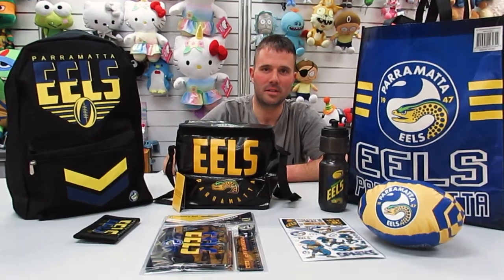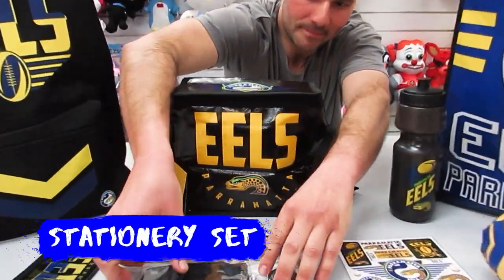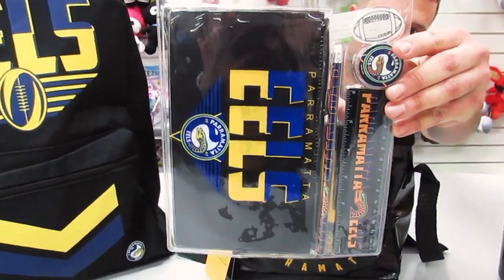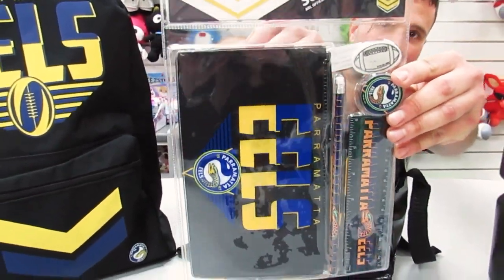And next we move on to the stationery set, which has a cool pencil case, pencil, a ruler, sharpener and a rubber.